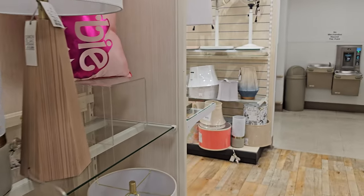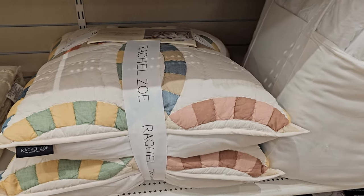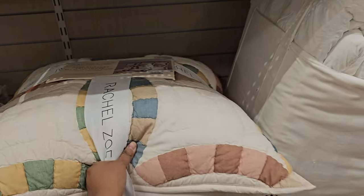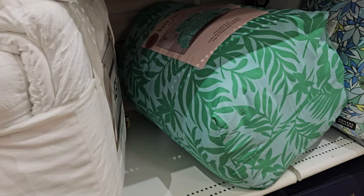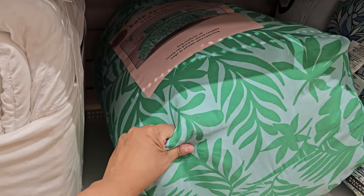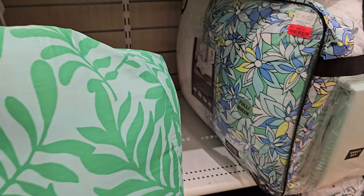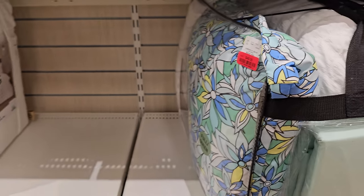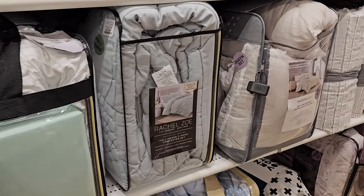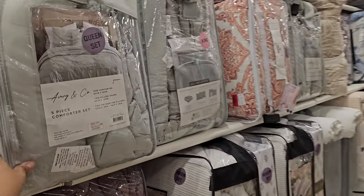These Rachel Zoe pillows are hand-stitched patchwork for $59.99. Right here is a king comforter set for $100. This is another king one by Kate Spade — it looks like a big sleeping bag, no price at first but it is $59 from $80. Rachel Zoe again, and there's another full/queen by Kate Spade. Comforter sets.